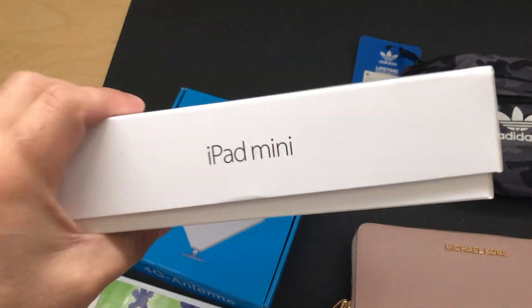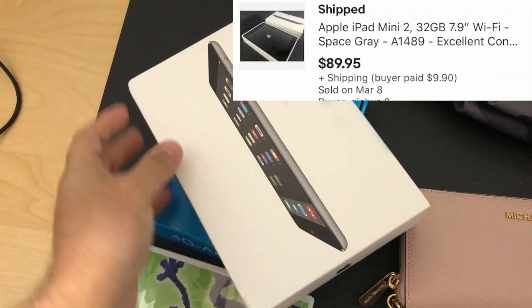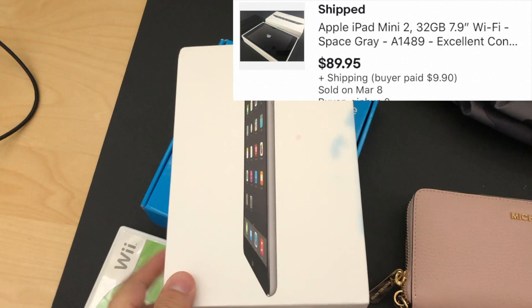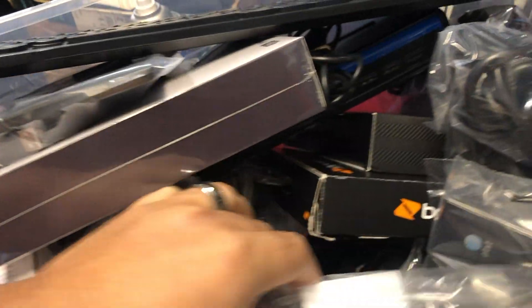I'm going to send out this iPad mini - this sold for $90 plus shipping, and that's going to cost me about $12 to ship out. Now let's find the iPhone that sold.